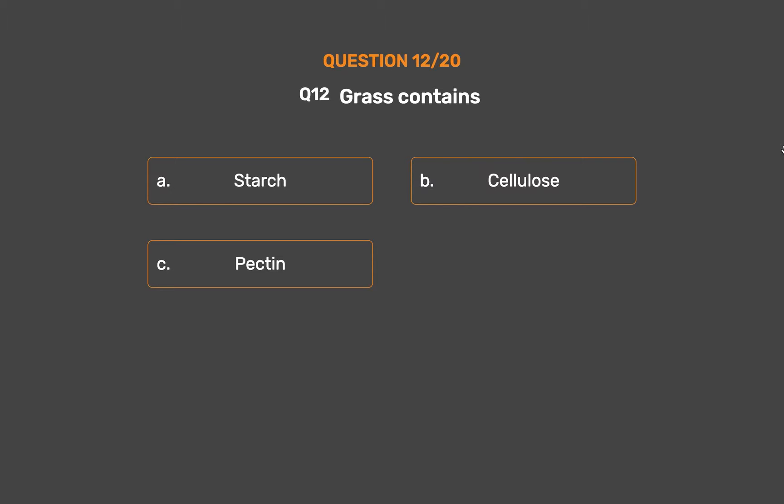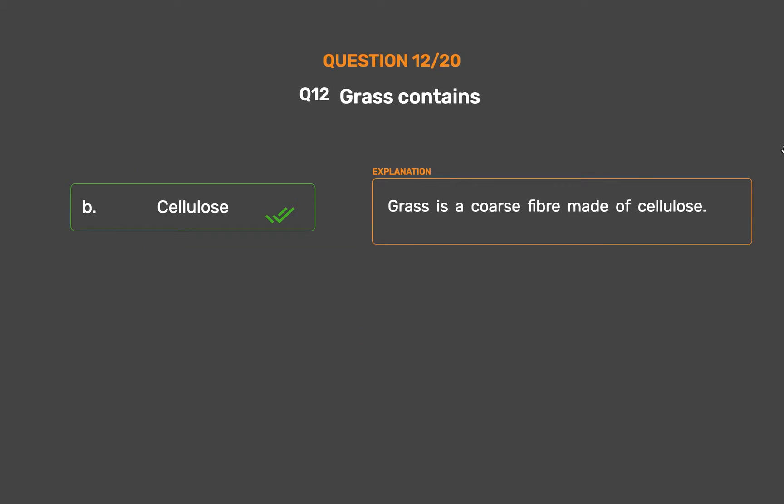Question number 12: Grass contains. Option A: Starch. Option B: Cellulose. Option C: Pectin. Option D: Amino acids. The correct answer is Option B, Cellulose. Grass is a coarse fiber made of cellulose.